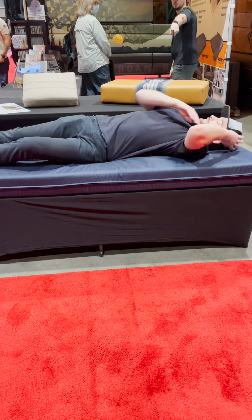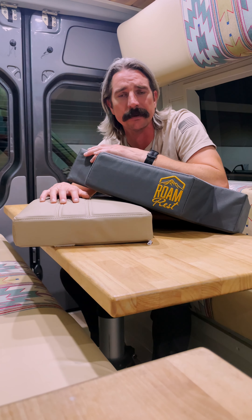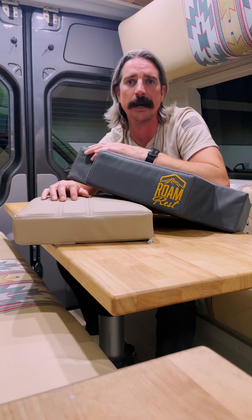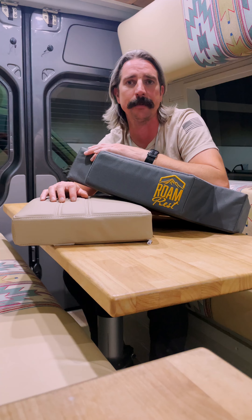All these Realm Rest mattresses come with a removable cover that's easy for cleaning care. If you're not seeing something on our website that works for the layout you have — a unique shape, cutout, or fabric you'd like to use — please go to RealmRest.com, find our phone number, and give us a call. We can take care of you. We've seen it all, done it all, and we'd love to help you out.